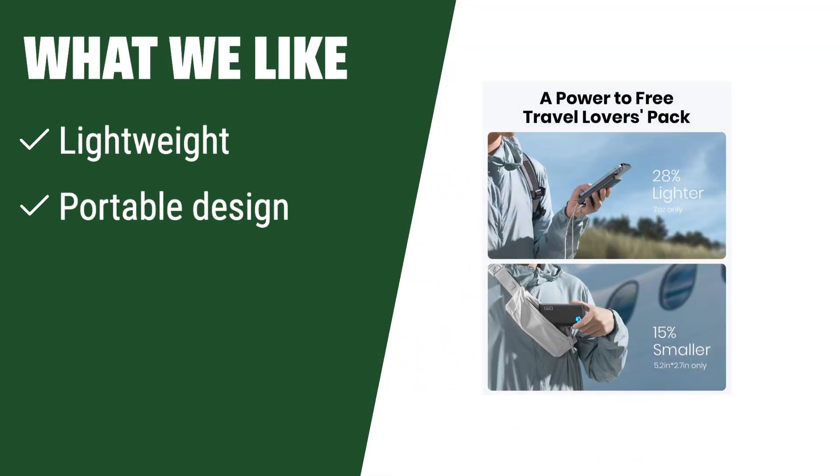What we like: If you have a busy on-the-go lifestyle and need a portable charger that won't weigh you down, this is for you. If you are looking for a budget-friendly option without compromising on quality, this is the one to consider. If you like sleek and compact designs, this portable charger is perfect for you.